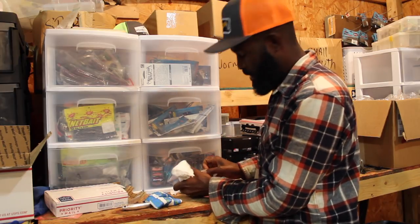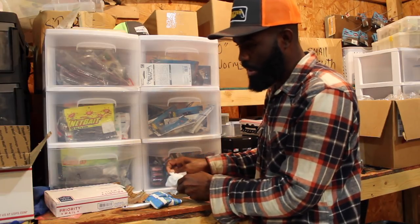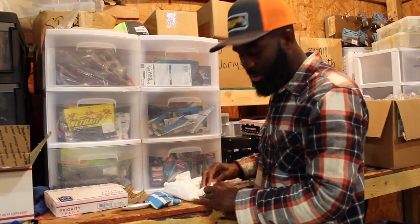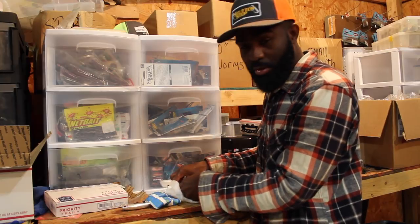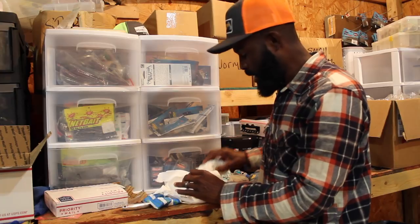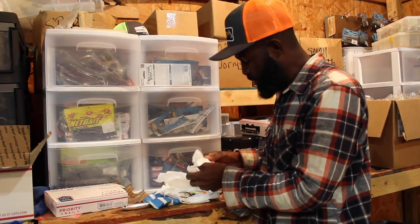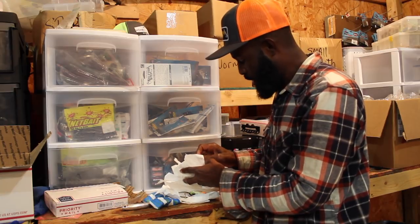Handmade crankbaits are kind of falling by the wayside. There used to be a lot of guys here in the Southeast that made crankbaits back in the day. I can remember going to Jim Harder's shop — there's a couple guys around here, just normal people that make crankbaits, but they send these things all over the country. Right here in the Southeast — Georgia, South Carolina, North Carolina — that was like a heartbeat of this movement probably in the late 70s, 80s, 90s.